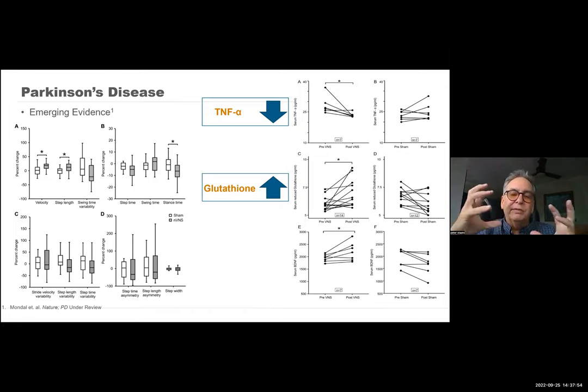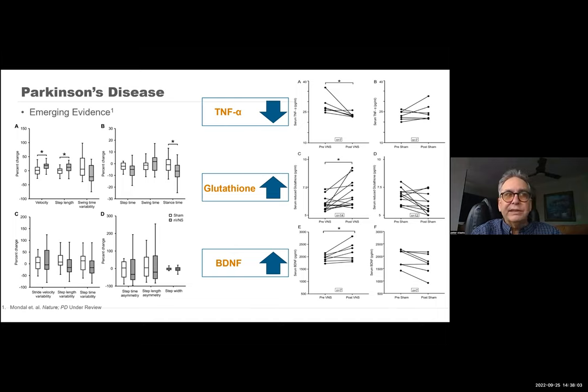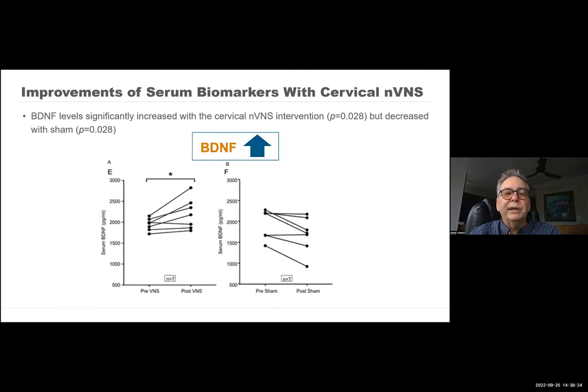Glutathione — which you can think of as a scavenger of inflammation — increased. And BDNF, an index of disease, was also improved. You want high BDNF, and that was significantly improved in active versus sham. They're now embarking on a 100-patient study to further delineate this. Again, really interesting on how our autonomic control and ability to control the autonomic nervous system can actually make a difference.